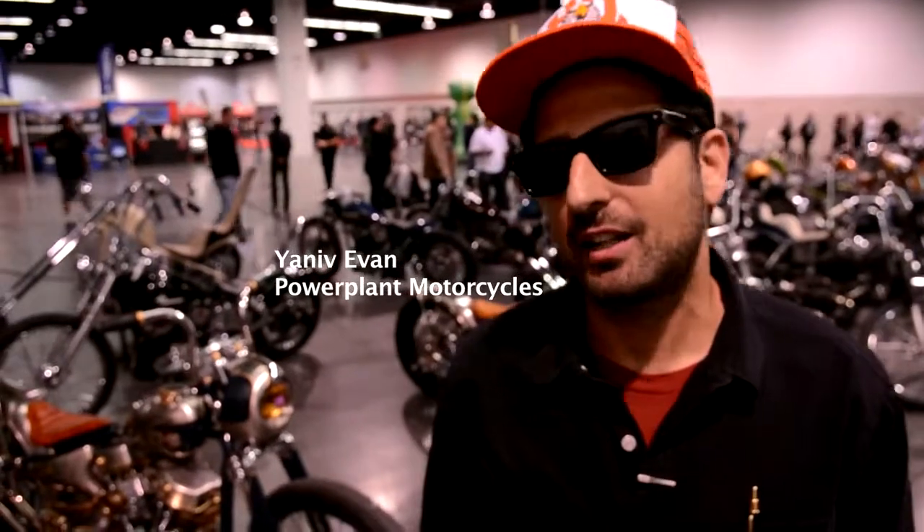This is Yaniv from Power Plant Motorcycles in Hollywood. I'm over here at the Easy Rider Show. Just got here a little late today, but just pulled up to see this.